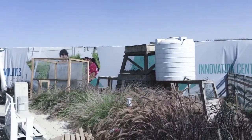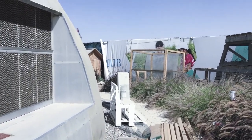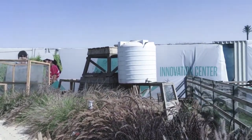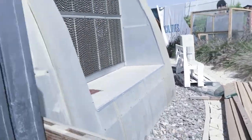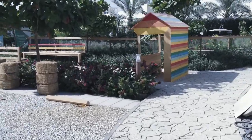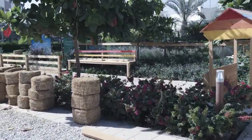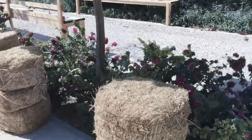It looks like they've got their own honeybees. I'm not sure if that's the hive or what. It looks like they're building something — looks like a little kids' play area or something.